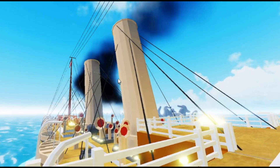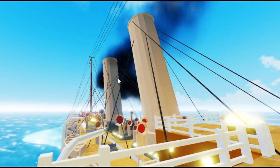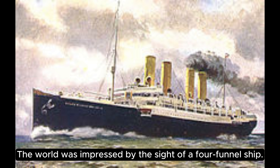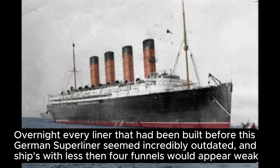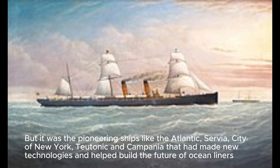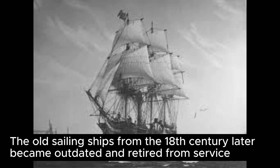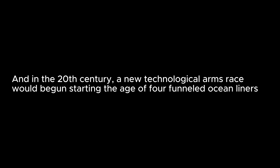The Campania's enormous engines had won her the Blue Riband, but the Kaiser's powerful triple expansion steam engines and increased length made her faster. As the first liner to carry four smokestacks, these funnels carried smoke from the boiler rooms and weren't just for looks. The world was impressed — overnight, every liner built before this German super liner seemed incredibly outdated, and ships with fewer than four funnels appeared weak. It was pioneering ships like the Atlantic, Servia, City of New York, Teutonic, and Campania that built the future of ocean liners, leading into a new technological arms race in the 20th century.